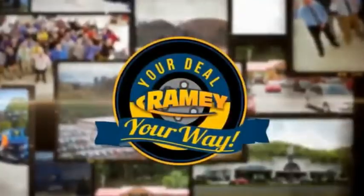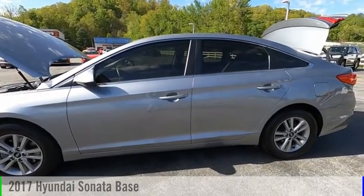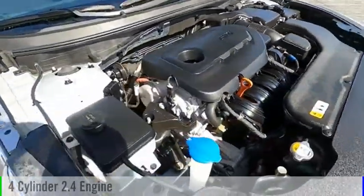Amy, it's your deal, your way. Take a ride in the 2017 Sonata. This vehicle is powered by a front-wheel drive, four-cylinder, 2.4-liter engine, and comes with an automatic transmission.